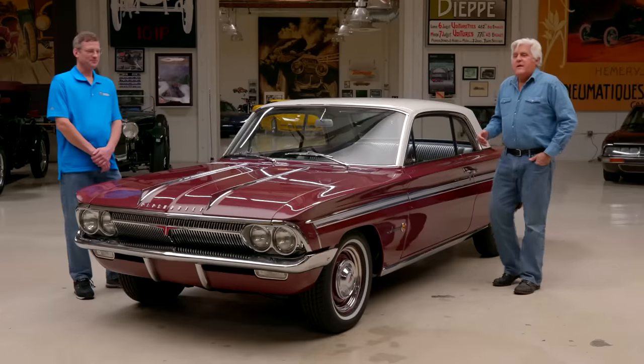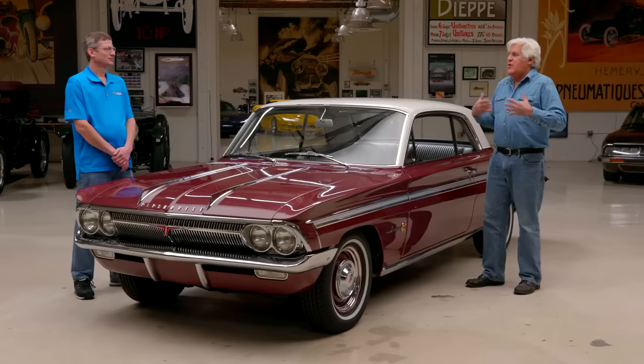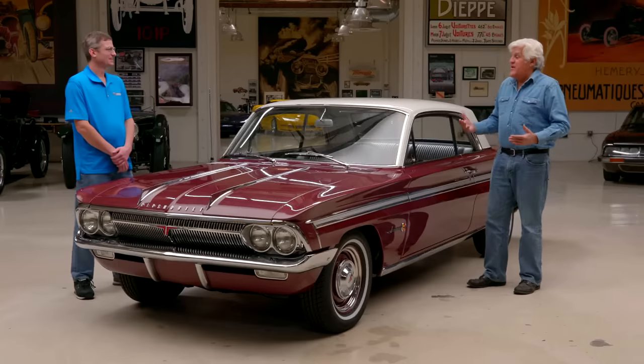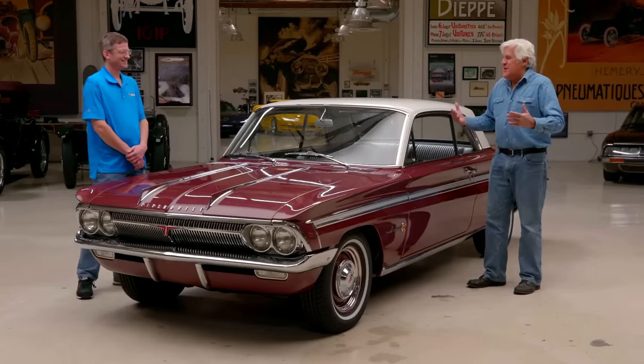Oldsmobile had a campaign because they were afraid Oldsmobile was seen as an old man's car, so they started this campaign: 'This is not your father's Oldsmobile.' And it kind of backfired on them, because people didn't really think it was their father's, but the ad made them think it was. I think somebody got fired — heads rolled over that.